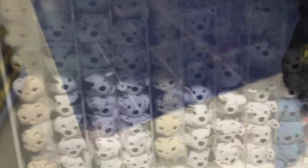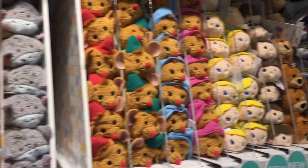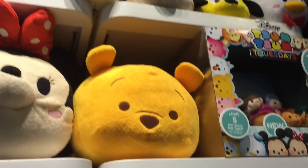I see Tsum Tsums, all the way in the back. I found my Tsum Tsums! Lucky. All of the Tsum Tsums. We should get another one but I don't know which one to get. It's going to be a big one.